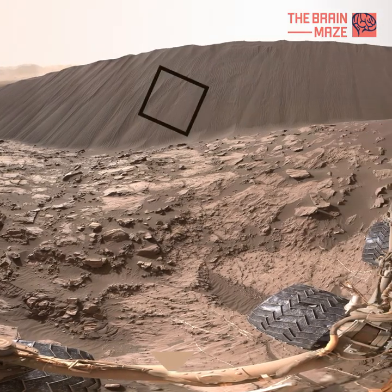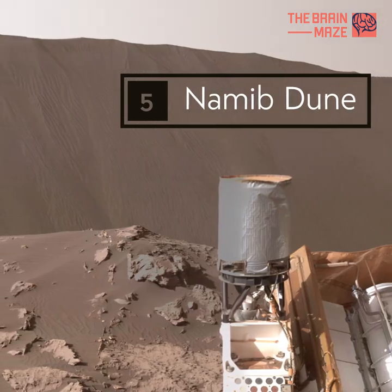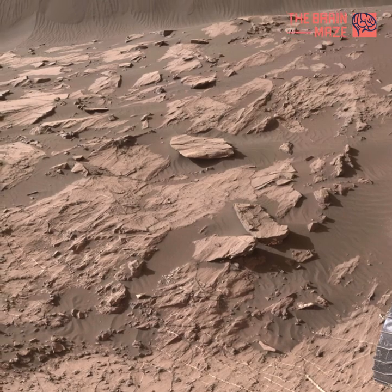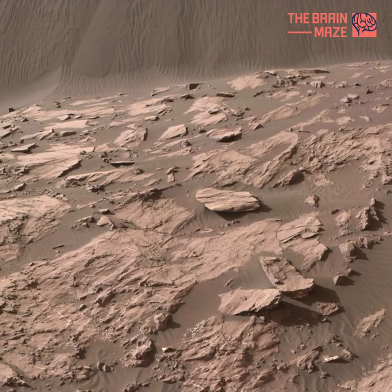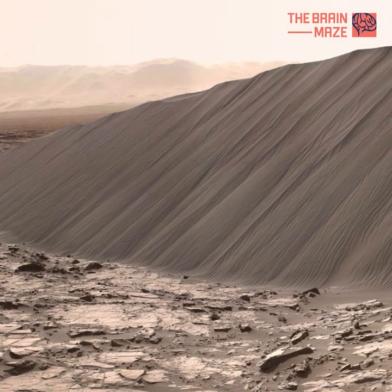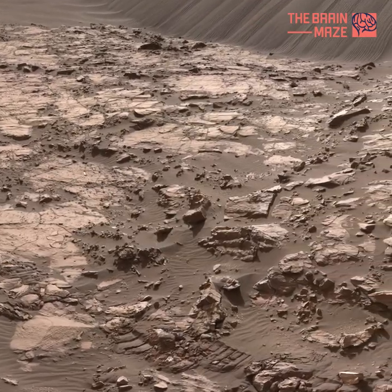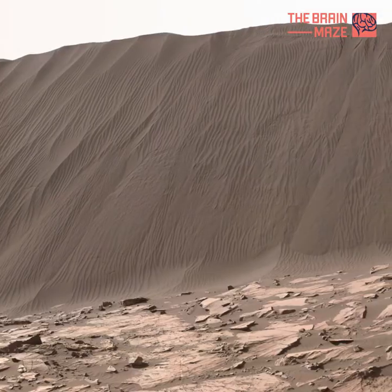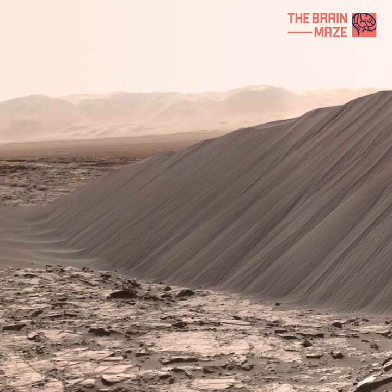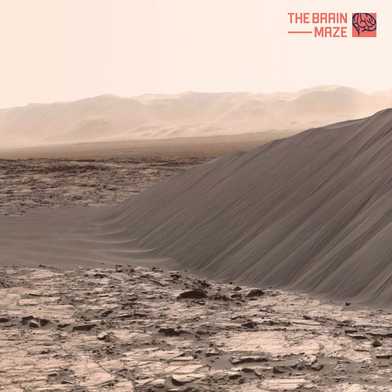Number 5: Namib Dune. This view of the downwind face of Namib Dune on Mars covers 360 degrees, including a portion of Mount Sharp on the horizon. The site is part of the Dark Sand Bagnold Dunes Field along the northwestern flank of Mount Sharp. Images taken from orbit indicate that dunes in the Bagnold Field move as much as about 3 feet or 1 meter per Earth year.